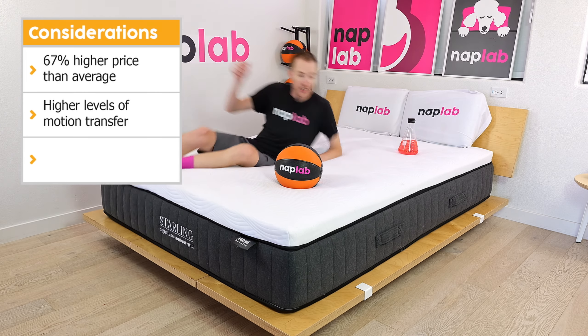Next, we're going to move on to our individual performance tests. At NAP Lab, we test each mattress according to 10 different factors that impact feel, comfort, and performance. First up, we have our cooling test. After lying on the mattress for 15 minutes to allow it to absorb body heat, we get off and take periodic measurements of the surface level temperature. Our tests show how the mattress retains and releases heat and overall cooling performance. The Nest Bedding Starling has a good level of cooling performance.